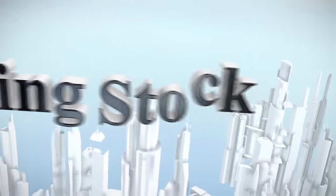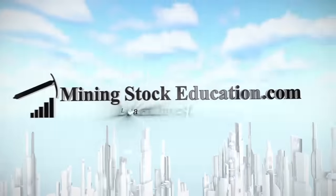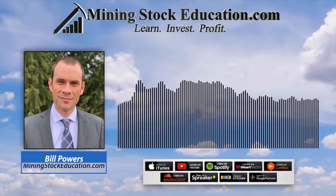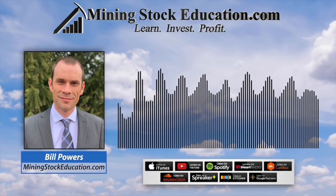You are listening to Mining Stock Education, where you'll learn from the top leaders in the natural resource sector and uncover quality mining investment opportunities. I'm Bill Powers. It's Mining Stock Education. And in today's show, I'm going to talk about how to make big profits on small mines.